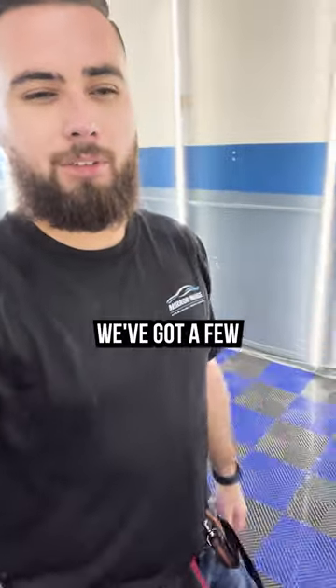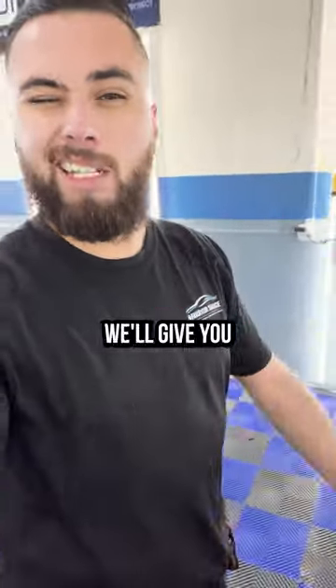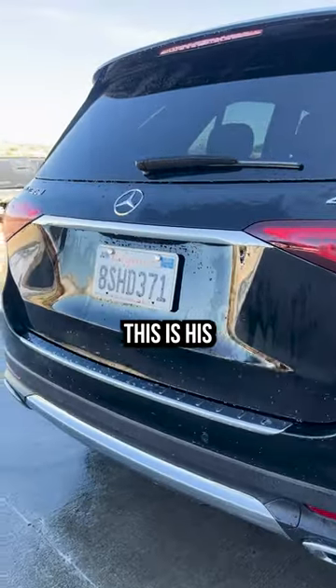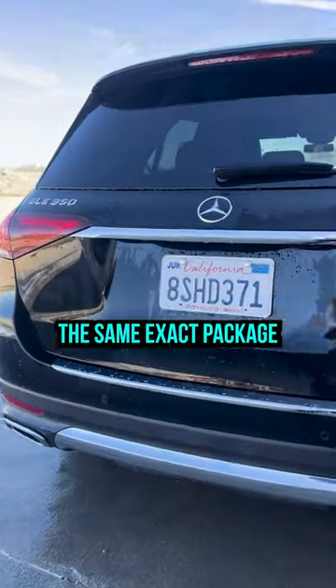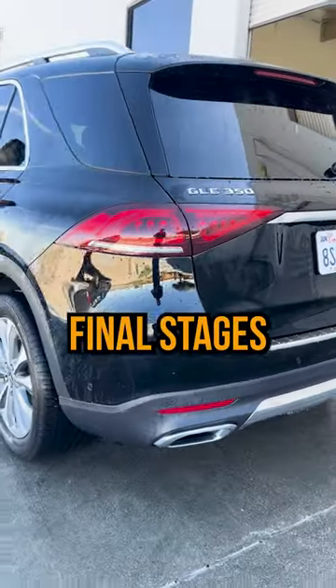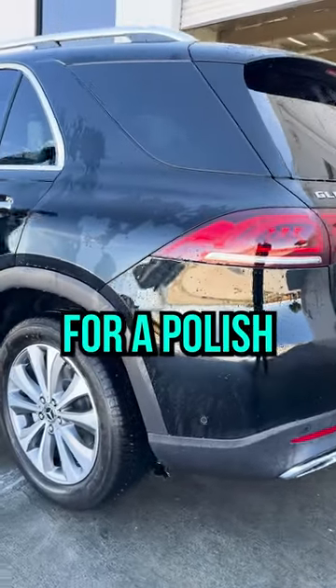So busy week here at the shop. We got a few different things going on today, we'll give you a rundown. The C8 Corvette that we just got done doing earlier this week — this is his wife's car. He's going to be doing the same exact package on this that he had done to the Corvette, so we're in the final stages of prepping it to come inside for a polish.